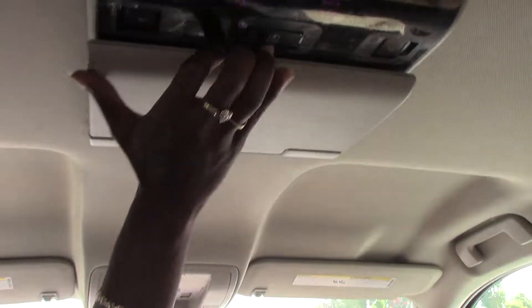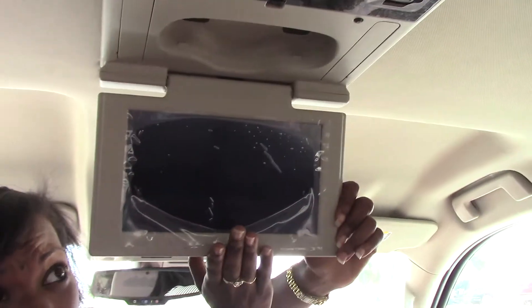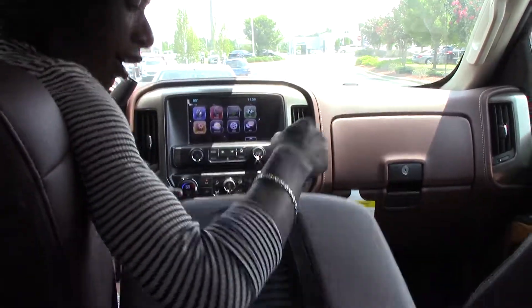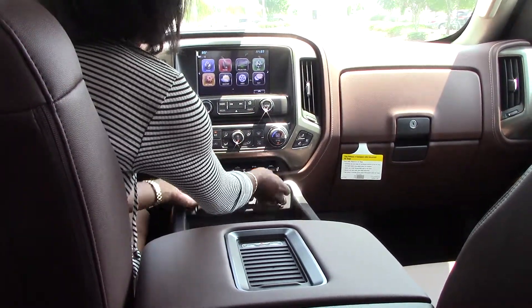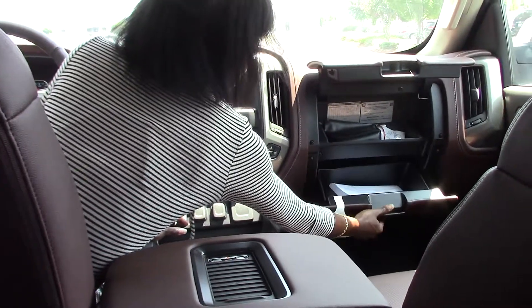It actually has an entertainment system back here — this is the sound system. There's a charging bay, lots of storage area, and lots of USB ports in here.